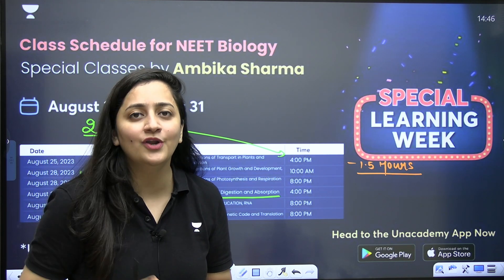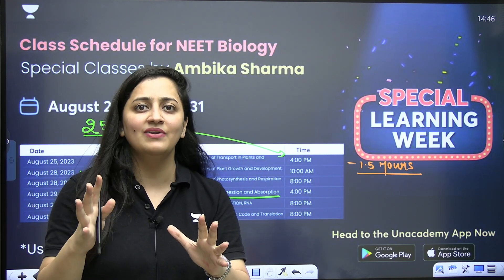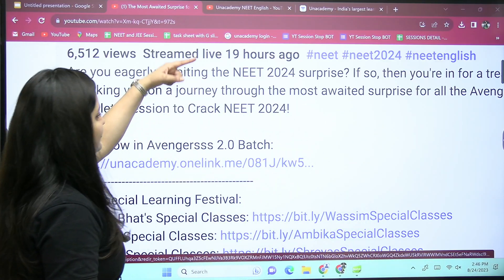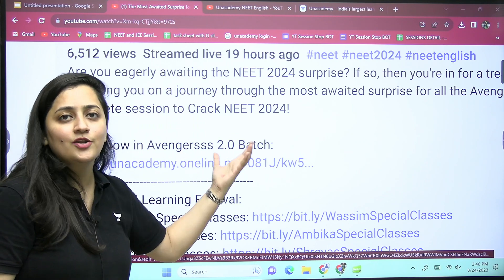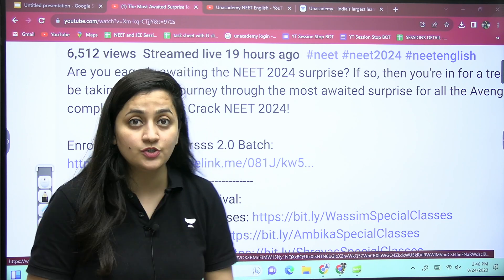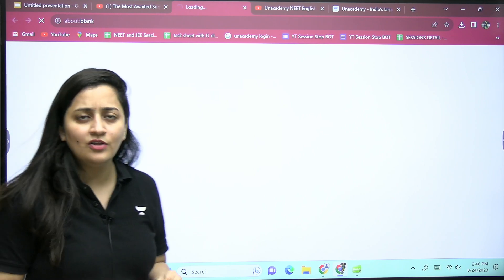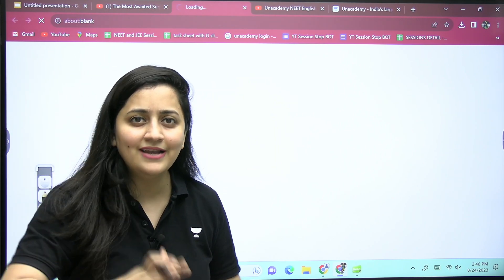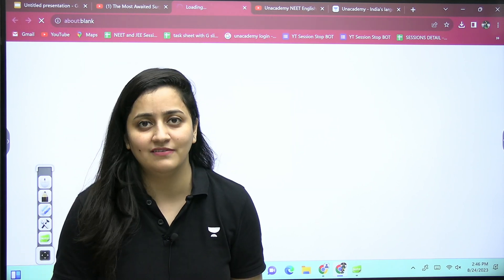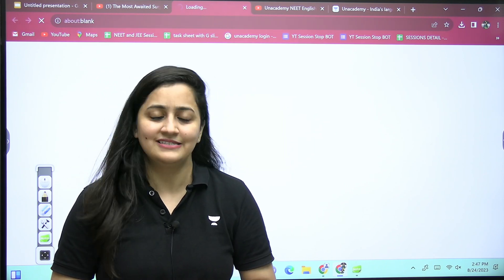We'll make sure to score full marks in these special classes. There will be polls, quizzes, and doubt sessions. One more good news — the relaunch of the Avengers 2.0 batch as per student demand. Click on the link, add your email ID and mobile number, and be part of this batch. See you all there — all the best, take care!